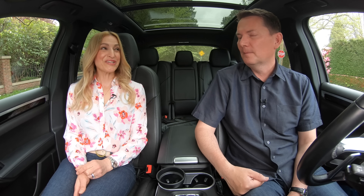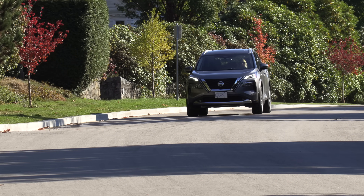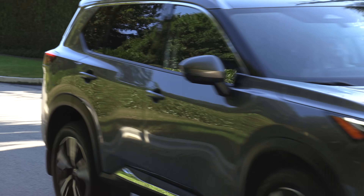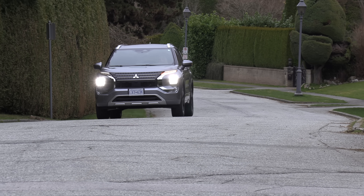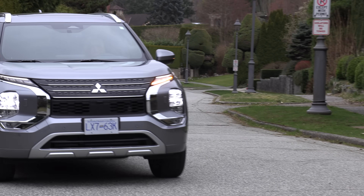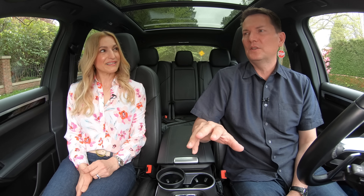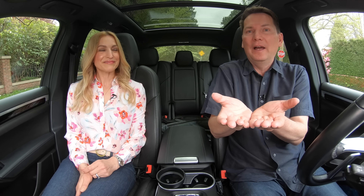They both come with a continuously variable transmission. There are always a lot of comments about a CVT, in particular the Nissan CVT. We both drove the Rogue when it came out and saw a huge improvement. The Outlander, although it uses the same CVT, feels different — even better than the Rogue. They can program them to meet different needs: if one brand wants it smoother and quieter, or more performance-oriented, they can dial that in. They get the platform and then design the vehicles separately. So even though they share a platform, they're not the same.